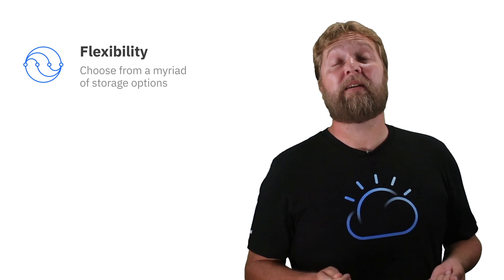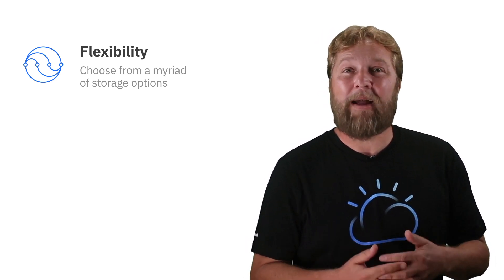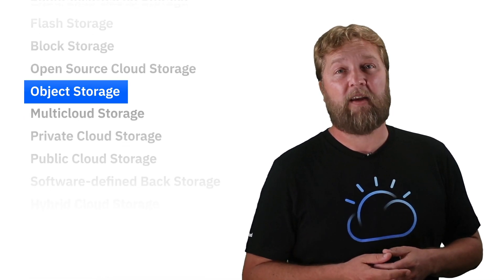We have the largest footprint of the solution available, with the solution available in over 35 data centers globally. We also have the flexibility of options and choice with the myriad of options you can choose. We have a number of different storage options — as most enterprises are not going to choose just one or two — including software-defined block storage, endurance-based storage, and object storage for long-term data archiving and retrieval.